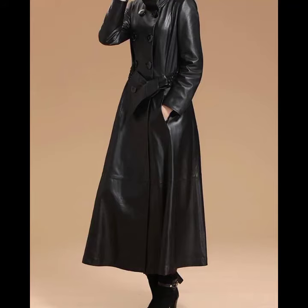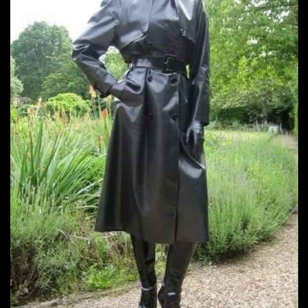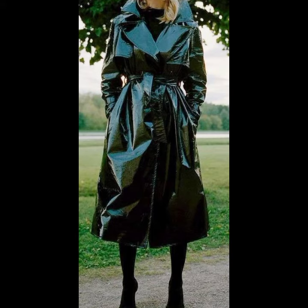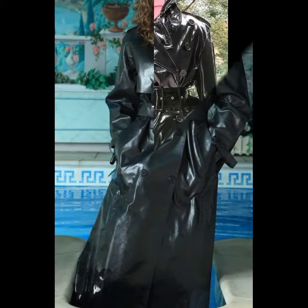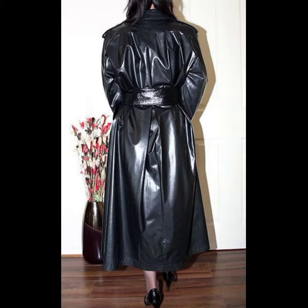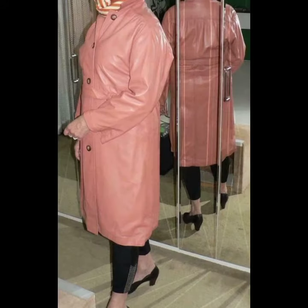Hello friends, welcome back to my YouTube channel. Today I will talk about the most stylish, most in-demand, beautiful and trendy women's latex and leather long coat designs — different designs, different ideas, different color combinations and contrasts. I'm fine and I hope you are enjoying the best condition of health. I am back again with the most stylish, most demanding, beautiful and trendy women's latex and leather long coat designs. Every design is different from one another.